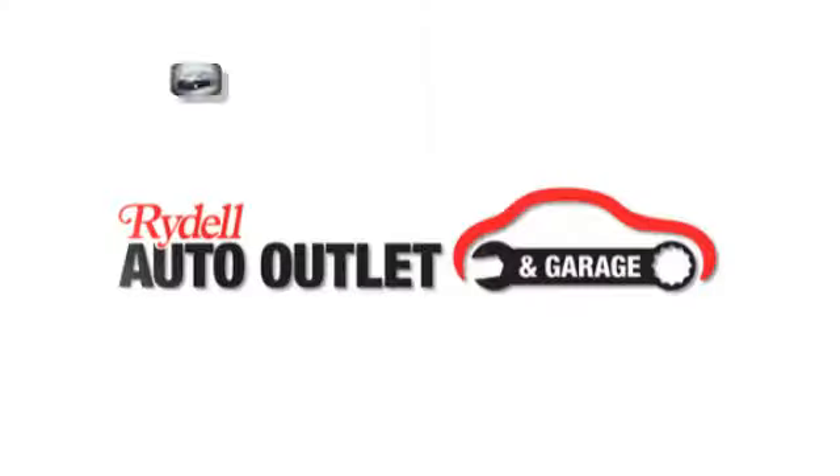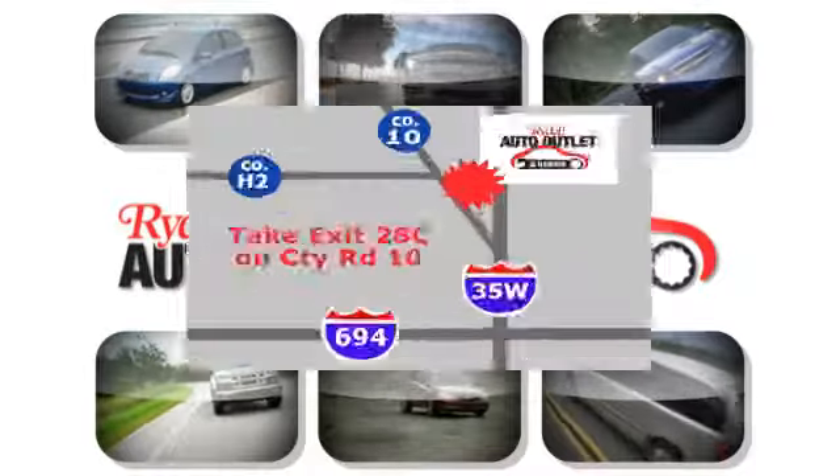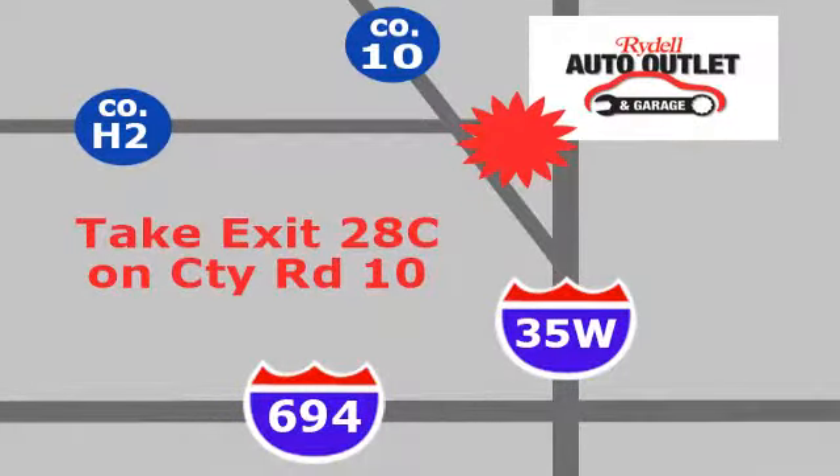See it for yourself today. Your satisfaction is our goal. We are conveniently located at 2375 County Road 10 in Moundsview, Minnesota.